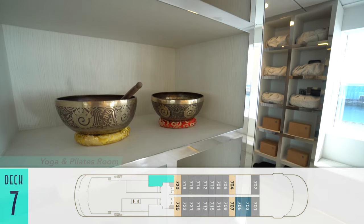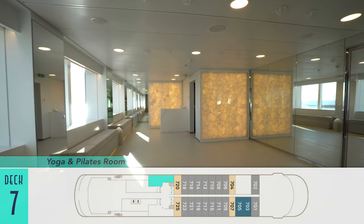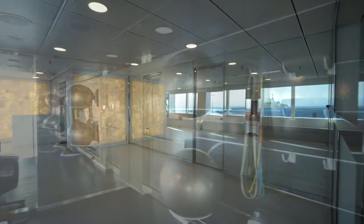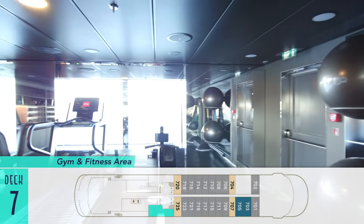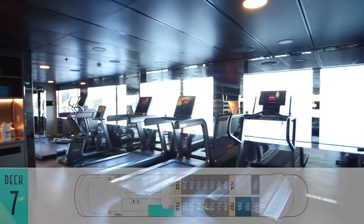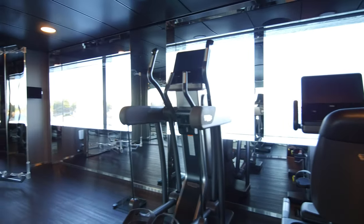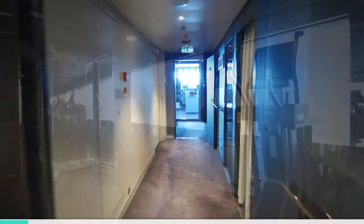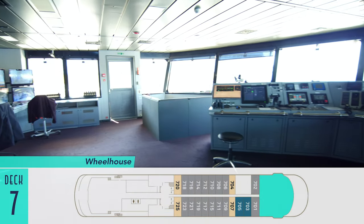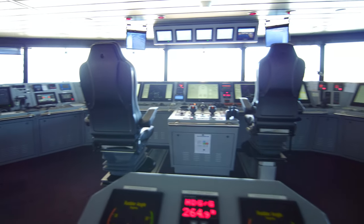Additionally on Deck 7, there is a tranquil yoga and Pilates room free to use, as well as a traditional gym and fitness area with all kinds of exercise equipment. And thanks to an open bridge policy, the wheelhouse on this level is available for guests to visit when navigationally safe to do so. As you'll see a bit later, we even saw humpback whales breaching from here.